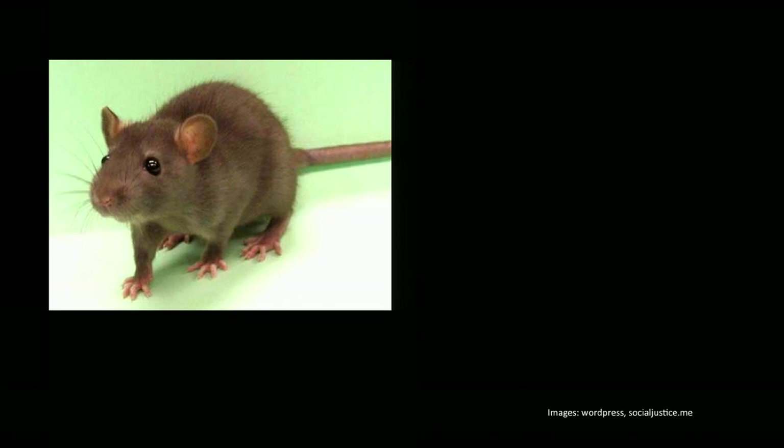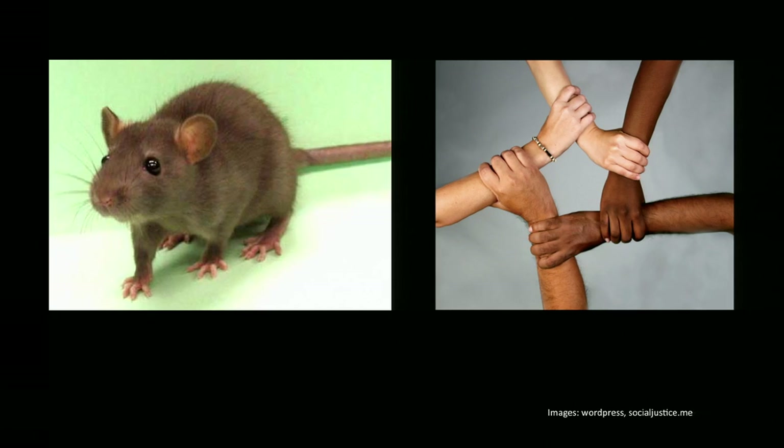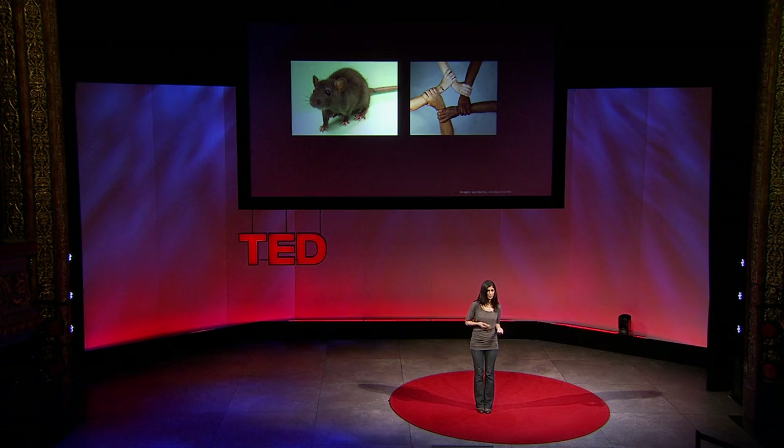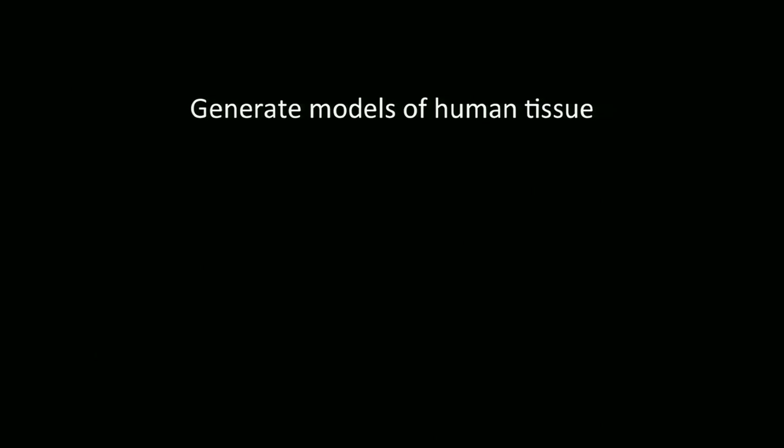It all boils down to two issues. One, humans are not rats. And two, despite our incredible similarities to one another, those tiny differences between you and I have huge impacts on how we metabolize drugs and how those drugs affect us. So what if we had better models in the lab that could not only mimic us better than rats, but also reflect our diversity? Let's see how we can do it with tissue engineering.